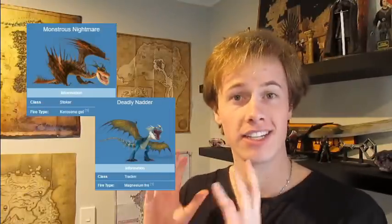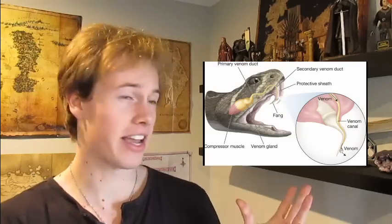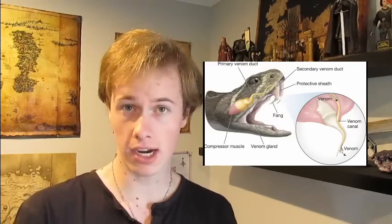But how does it work? We know that dragons in the Berkian world have fire that is based in a flammable liquid or gas — like kerosene gel for Monstrous Nightmares or some form of magnesium for Deadly Nadders. The prevailing theory is that they have some form of gland or sac in their throat or chest that stores that liquid or gas, kind of like venom glands in snakes, which are also reptiles. These glands open up and release that liquid or gas when they want to use their fire-breathing abilities.